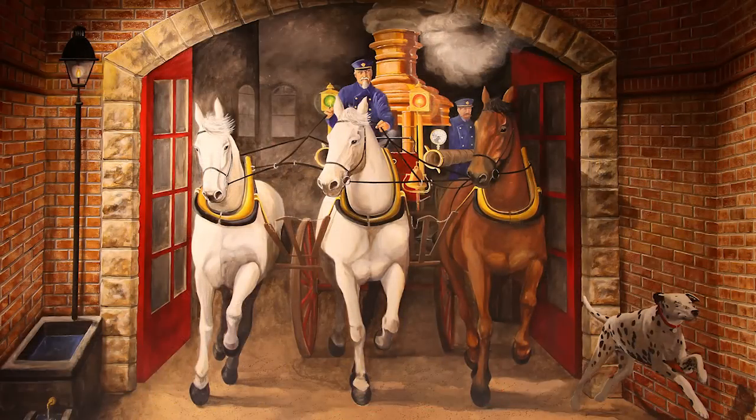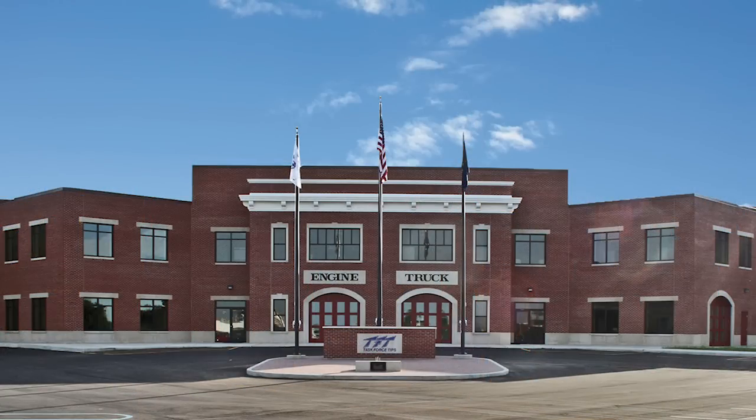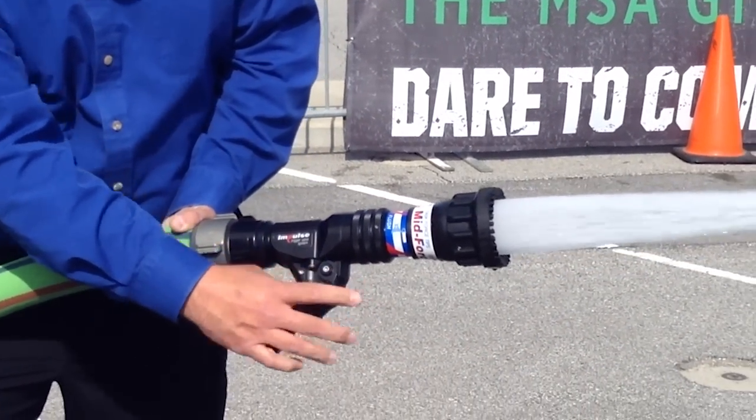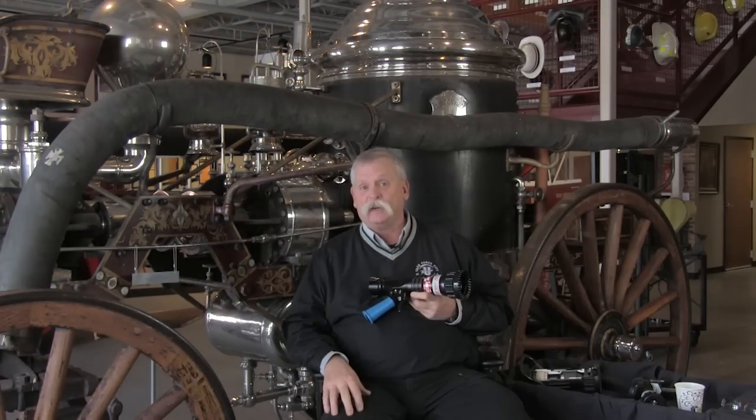Welcome to Task Force Tips Museum based here on Innovation Way in beautiful Valparaiso, Indiana. I'd like to share something with you. Any of you that know Task Force Tips know that we're just not afraid and we do not shy away from challenging the status quo. Today you're going to see our next challenge to the status quo, and this challenge is going to be called Impulse.